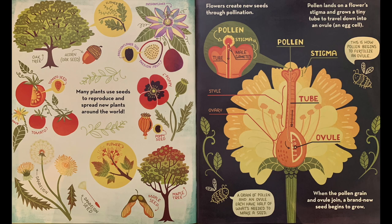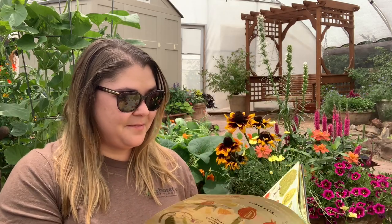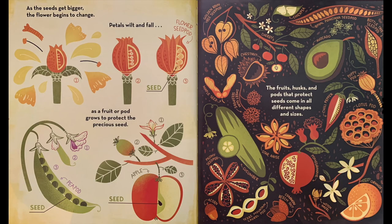Many plants use seeds to reproduce and spread new plants around the world. Flowers create new seed plants through pollination. Pollen lands on a flower's stigma and grows a tiny tube to travel down into an ovule — an egg cell. When the pollen grain and ovule join, a brand new seed begins to grow. As the seeds get bigger, the flower begins to change. Petals wilt and fall as a fruit or pod grows to protect the precious seed. The fruits, husks, and pods that protect seeds come in all different shapes and sizes.